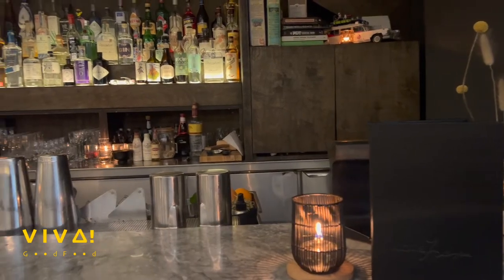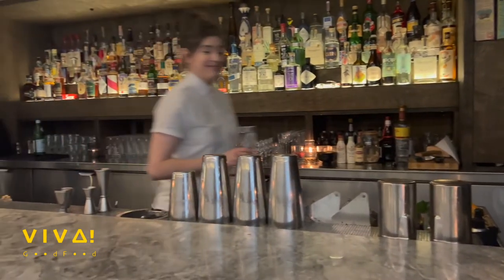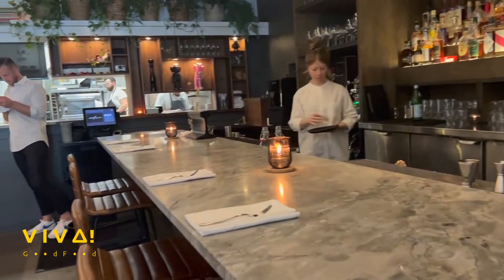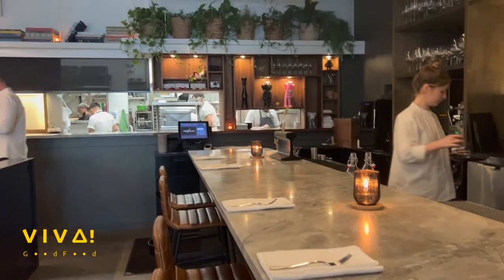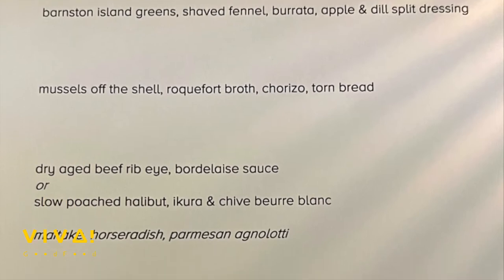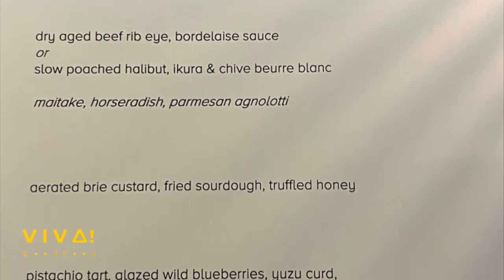I'm not a drinker anymore so I can't comment on any alcohol products, but I want to say I really like the bartender's voice. There are six courses usually in a regular tasting menu, changing every month, with two option main courses.